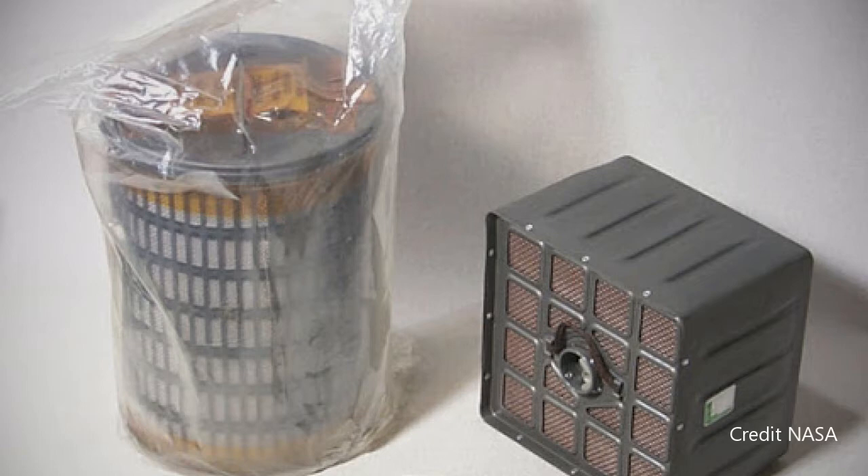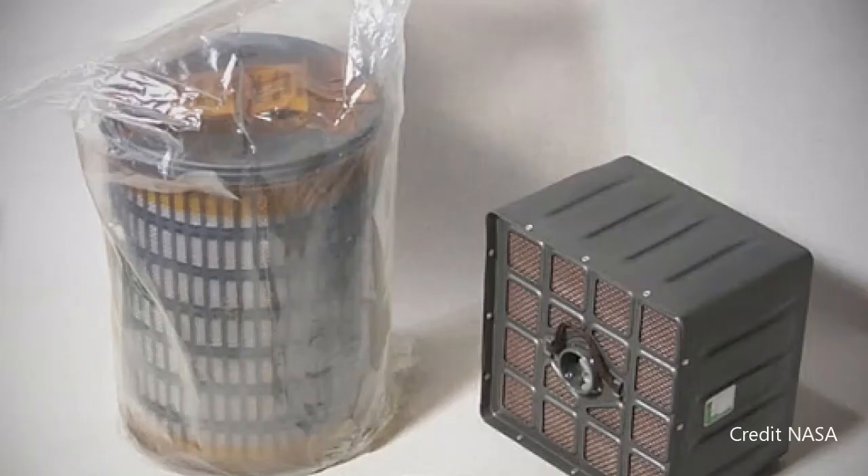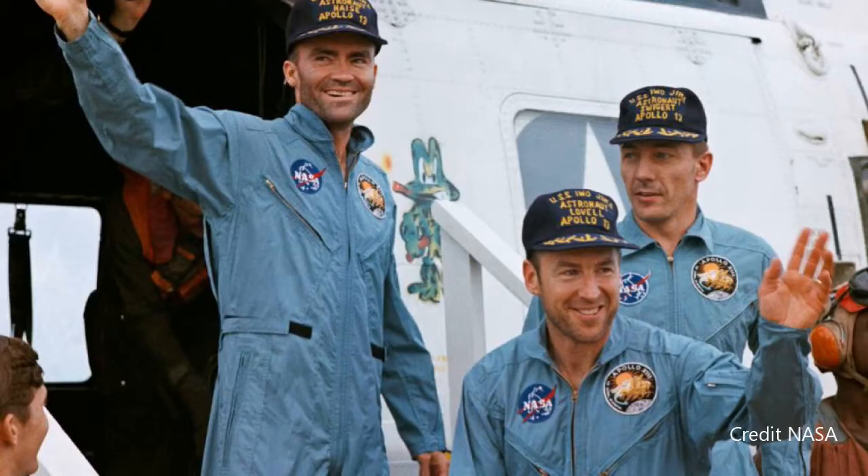These canisters contain a chemical called lithium hydroxide, which absorbs carbon dioxide from the air. Once saturated, the canister is discarded. In Apollo 13, all three astronauts stayed in the command module with no lunar landing, saturating the CO2 canisters faster than planned. The crew had to take canisters from the lunar excursion module and modify them to work with the command module systems. Oxygen for Apollo was supplied by onboard cryogenic tanks of liquid oxygen.